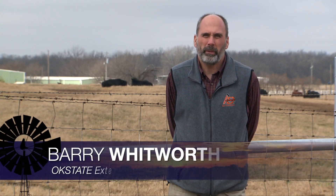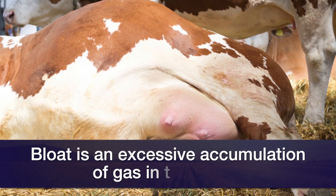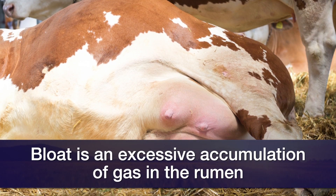This morning I want to talk a little bit about bloat. Bloat is nothing more than just excessive accumulation of gas in the rumen.